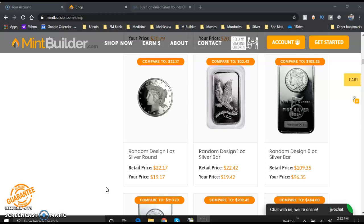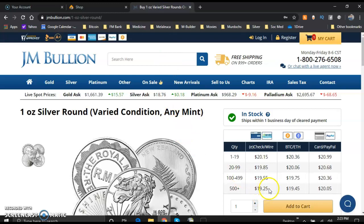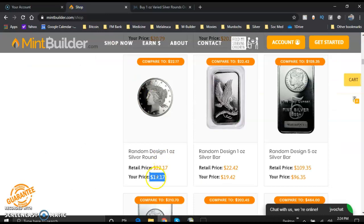Before we get to our new coin representing St. Patrick's Day next month, let's check out the one ounce price of silver right now. Our price is $19.17 — that is the most inexpensive price on planet Earth. If you look over at JM Bullion, their lowest price is $19.25, which is $0.08 more, and you have to buy 500 of them. With us, all you need is to buy one. Huge, huge difference.